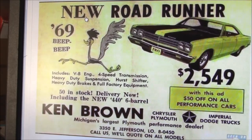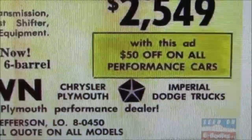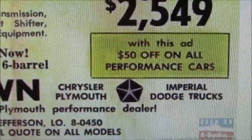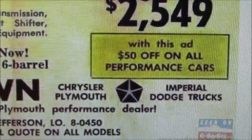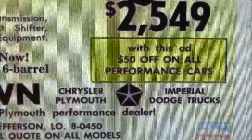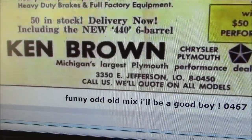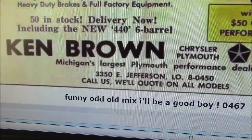Not gonna happen. Perhaps if you take this ad down to the Dodge dealer today, they'll honor the $50 off on all performance cars. Fifty bucks off on a $90,000 Hellcat — every little bit helps. Who knows, maybe they're still in business. Probably selling Subarus.